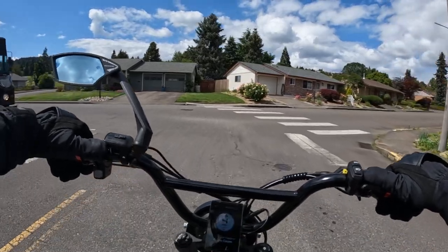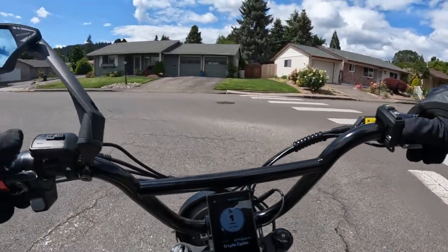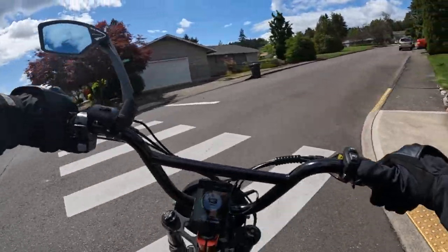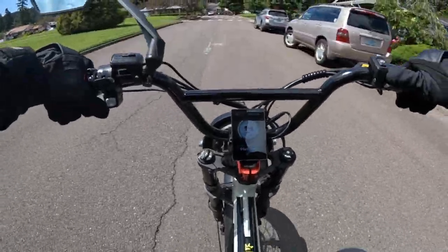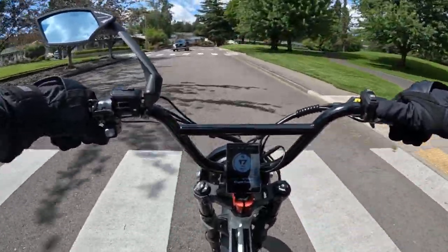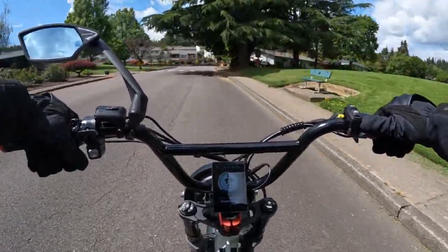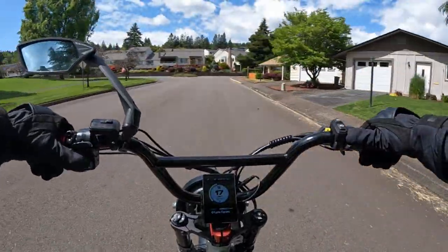Some other things the Graffiti X has that this one doesn't is full suspension. I'm really looking forward to that. On the road you don't really need it, but if you do any off-roading at all — I've tried a little off-roading with this bike and it's bumpy, you really feel it in the back with the hard tail — so I'm looking forward to that upgrade.